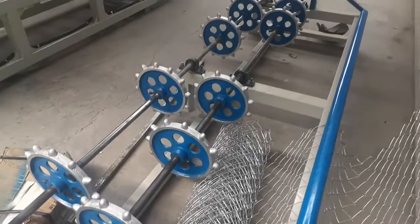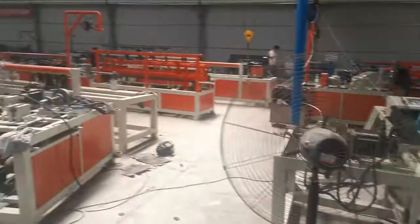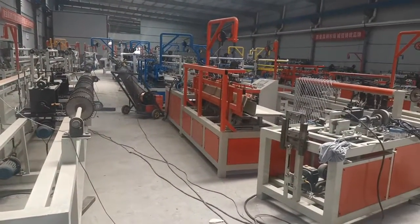This is the mesh roller. Please check it. If you have any questions, you can come to me here. Thank you.